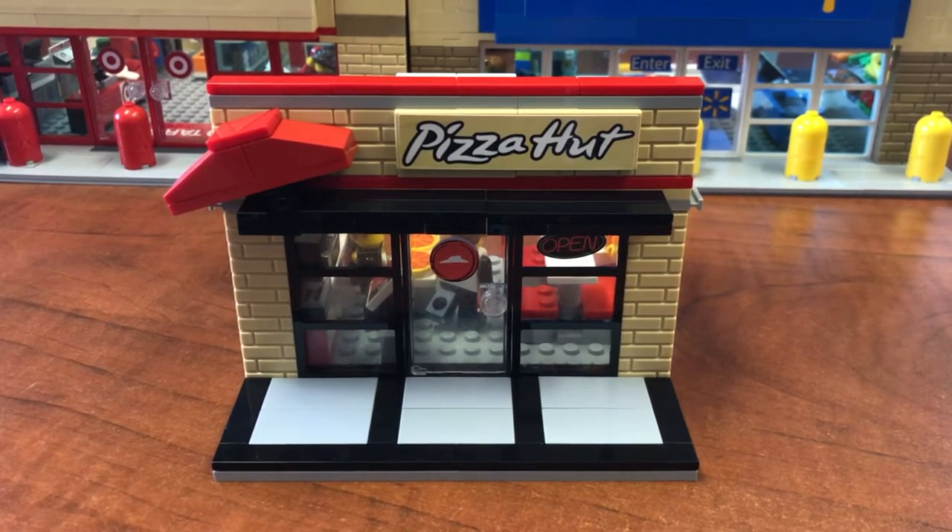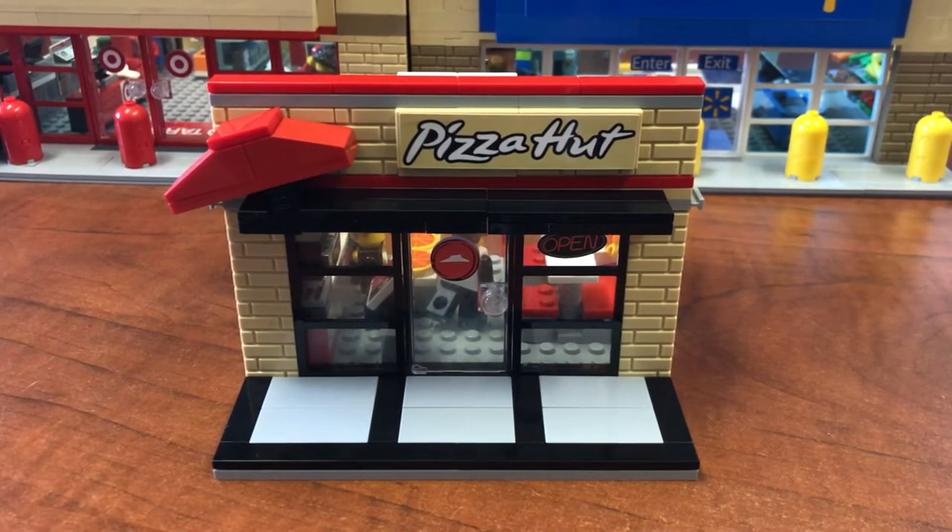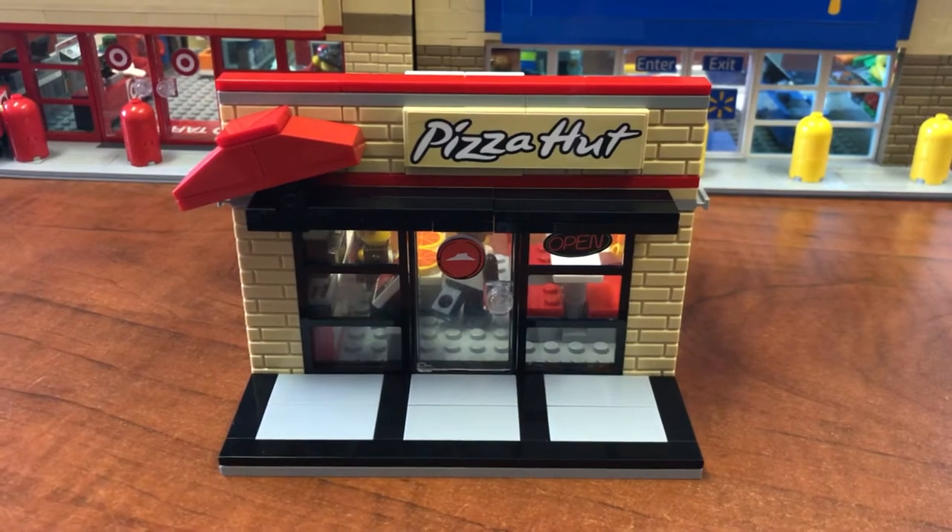Brick Addicts, LEGO lovers, ladies and gentlemen from all over the world. I welcome you today to the Brick Addict Pizza Hut.